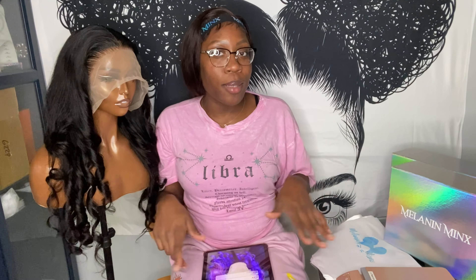Hey guys, welcome back to my channel — if you're new, you should definitely subscribe. As you can tell by the title, I'm gonna be doing an updated video on how I package and ship my orders. I was actually getting ready to ship out these wigs and thought, let me make an updated video. That's why I look a little rough — I've been working all day.